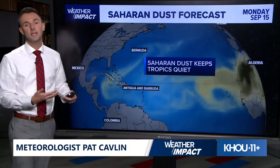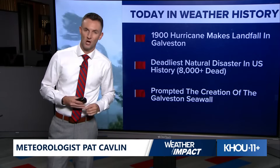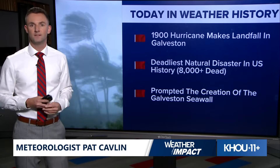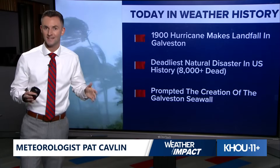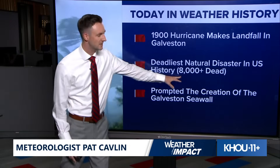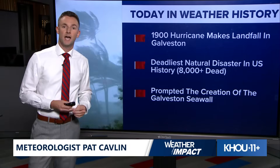That's why it's so good for us to have Saharan dust out in the Atlantic. Something a little out of the ordinary — today is a big day in weather history. 125 years ago, the Great Galveston Hurricane of 1900 made landfall in Galveston on September 8, 1900. This was the deadliest hurricane and the deadliest natural disaster of any kind to hit the United States. Estimates were 6,000 to 12,000 people dead, with most estimates averaging around 8,000 deaths. We don't have a direct count because so many people, unfortunately, were washed away out to sea from the storm surge.